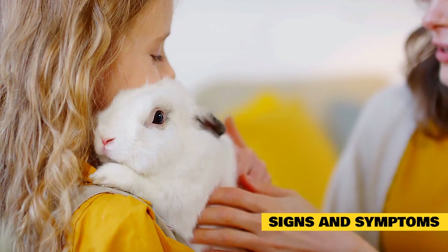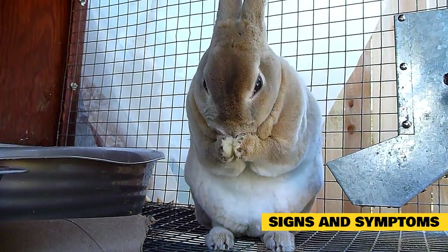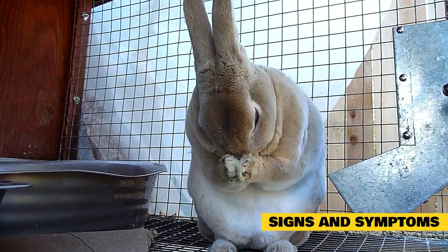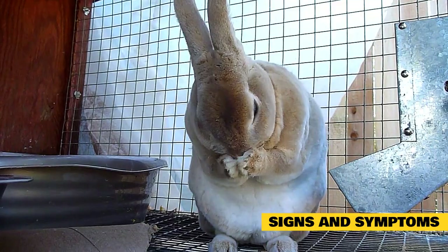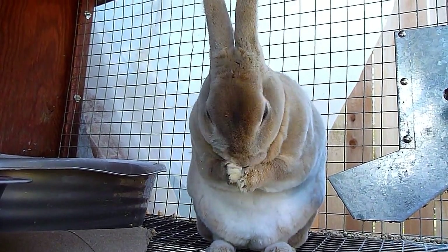Feeding your rabbit a proper diet will assist in pushing any hair through the intestines. When your rabbit is going through a normal cycle of molting, it is very important that they have a free choice of foods. Fresh hay, wet greens and an unending supply of fresh clean water is what a rabbit will naturally go for when left to fend for themselves in the wild. It is no different for domesticated rabbits.